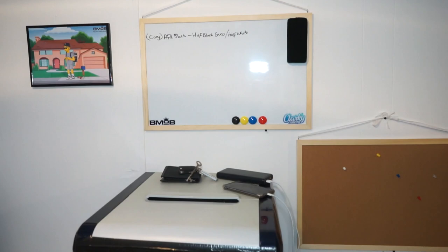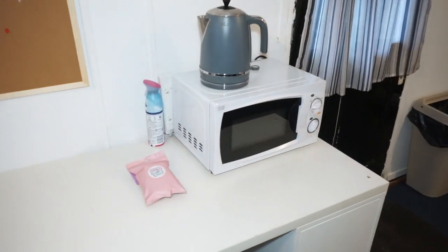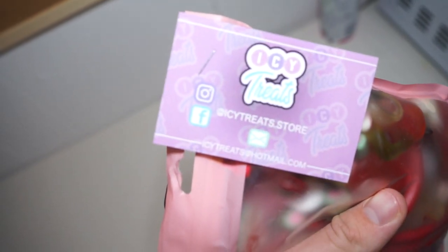We also got the boards up — whiteboards and pin boards. Microwave and kettle for the kitchen area. Icy treats — make sure you check them out — all your sweets, drop them a follow.